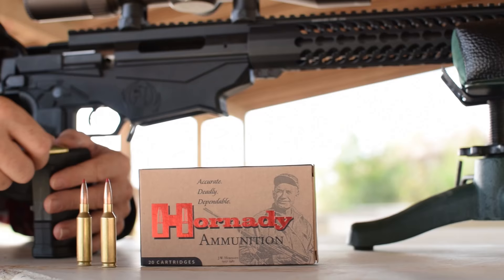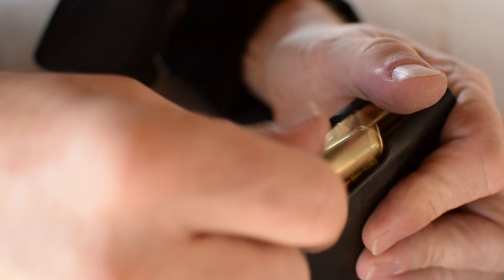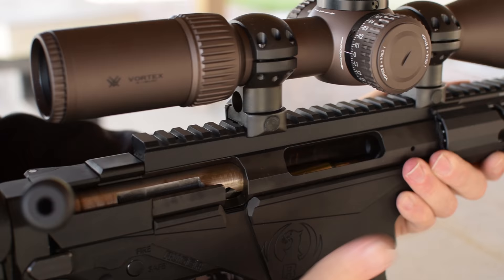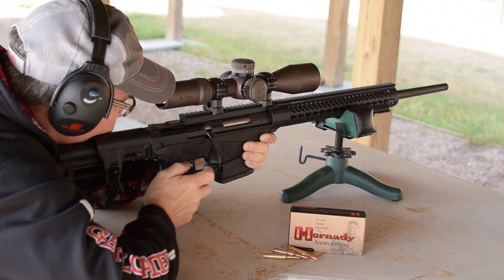The 6mm Creedmoor. This year we're introducing the 6mm Creedmoor, based on the hugely popular 6.5 Creedmoor that's been out for about 10 years now. The 6mm version started off as a wildcat originally developed by John Snow and George Gardner.